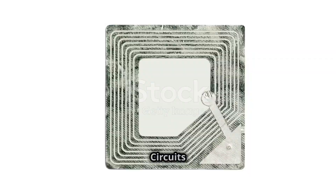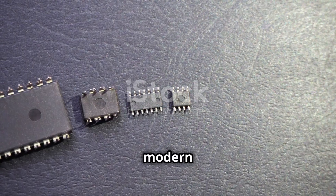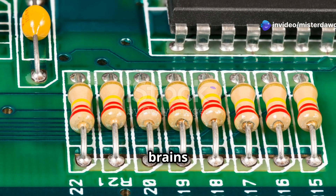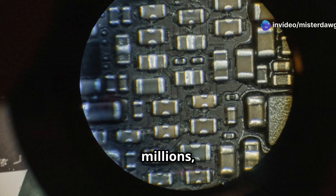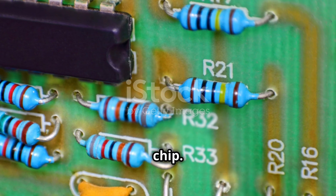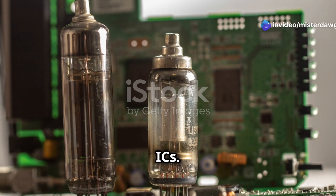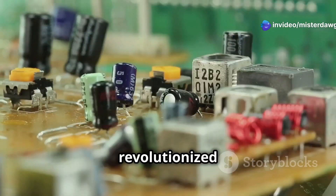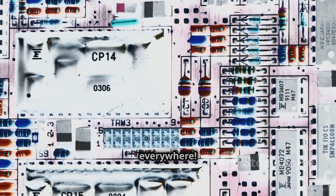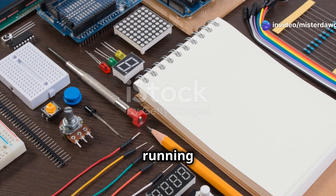Now let's talk about the real MVPs of modern electronics: integrated circuits, or ICs for short. These little guys are the brains of the operation, packing millions — even billions — of transistors, resistors, and other components onto a tiny chip. Remember those old computers that took up entire rooms? Those used vacuum tubes instead of ICs. ICs revolutionized electronics, making everything smaller, faster, and more powerful, and they're everywhere — your phone, your computer, even your toaster probably has at least one IC running the show.